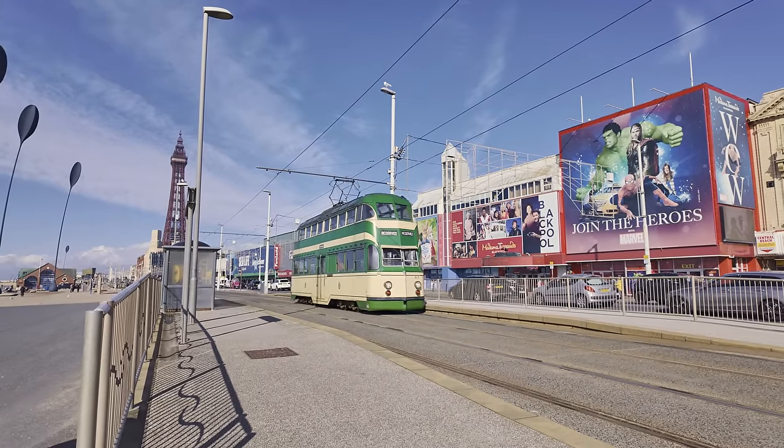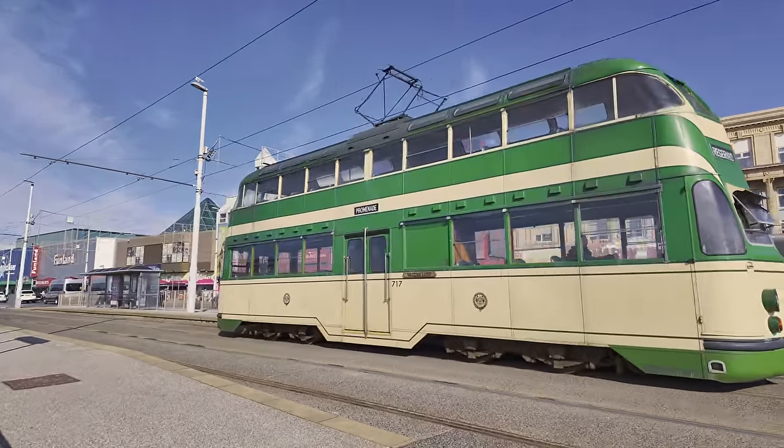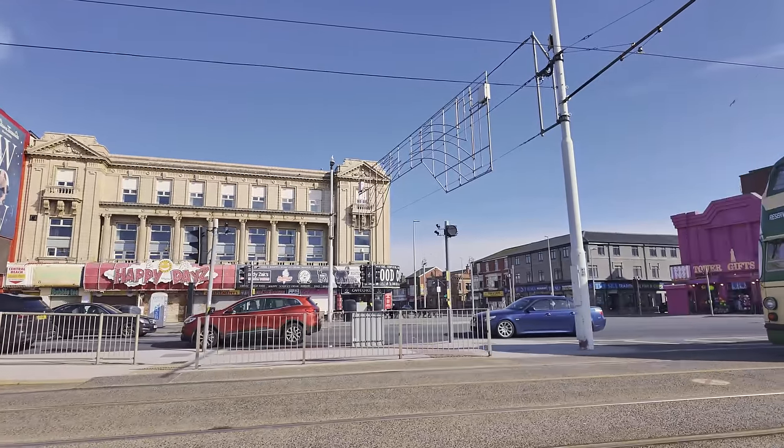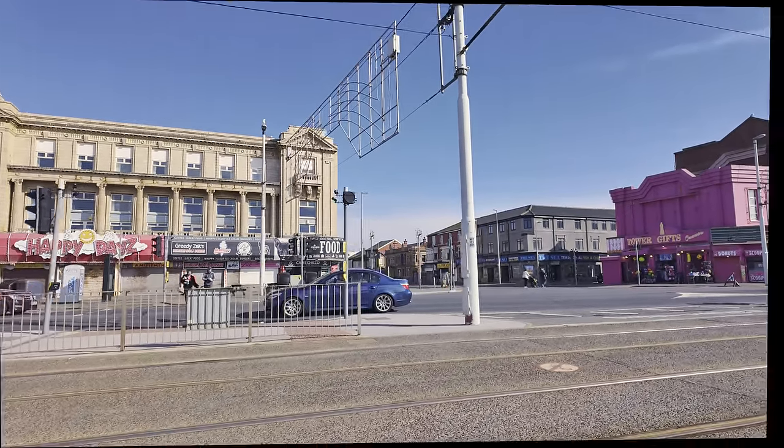We've got the old trams running — this is Balloon 717. Anyway, we're heading to Stanley Park. So I'm on the road now on the promenade and I'm going to head towards the Central Pier, take that turn and head towards Stanley Park. This is also the most direct route if you're walking. Google Maps says it takes around about seven minutes to drive from the Central Pier, and if you're walking I'd say it's a good half an hour walk.